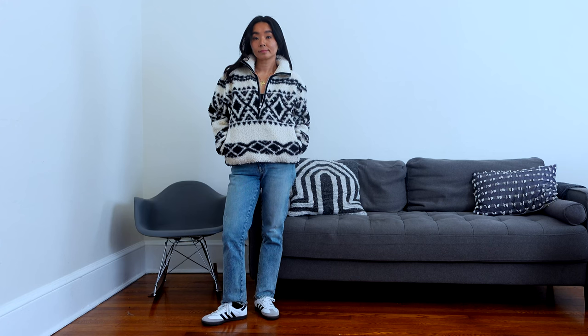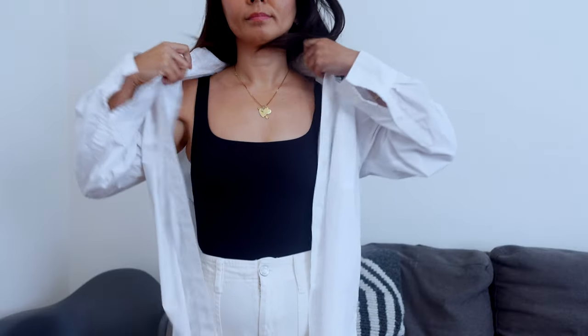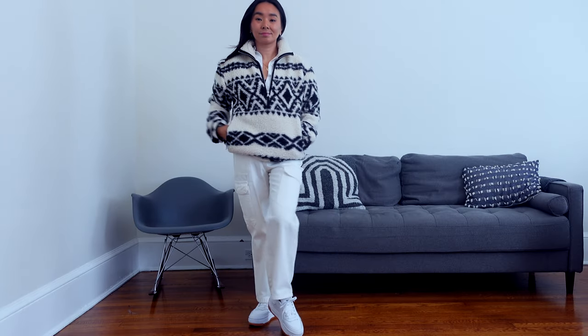Here I want to show you an all-white outfit with some cargo pants and a basic white button blouse underneath. I think this is a great weekend outfit for sure.